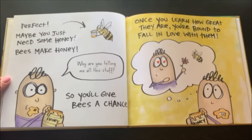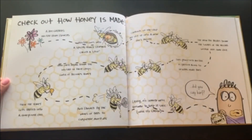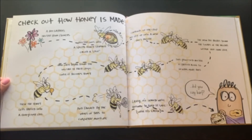Bees make honey. Why are you telling me all this stuff? So you give bees a chance. Once you learn how great they are, you're bound to fall in love with them. Check out how honey is made. A bee gathers nectar from flowers. Nectar goes into a special honey stomach called a crop. Contents of the crop are spit up into a new bee's mouth. The new bee breaks down the sugars of the nectar with her own crop. This process of nectar is passed along to several more bees who each break down the nectar in their crops until it becomes honey. Then the honey gets barfed into a honeycomb cell and fanned by the wings of bees to evaporate moisture. Lastly, it's sealed with beeswax to keep it safe until it's eaten.